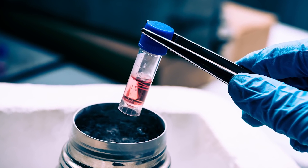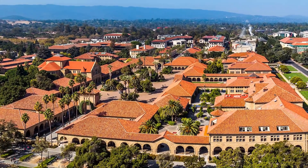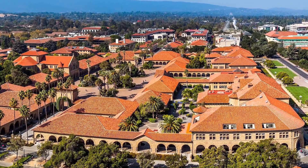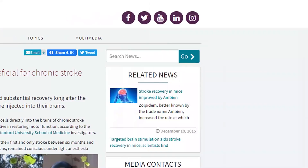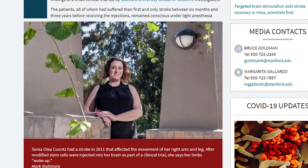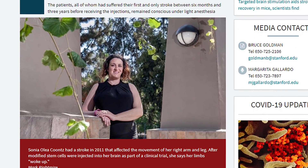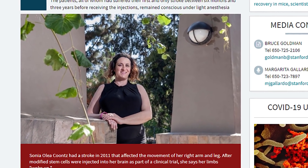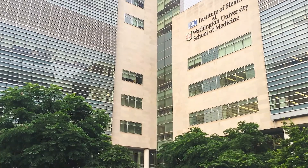One example: researchers at Stanford performed a study in 2016 injecting iPSCs near the damaged areas of the brains of 18 stroke patients. Twelve months later, half of the patients experienced significant improvements. One of the patients, Sonia Kuntz, could not raise her right arm or speak clearly due to her stroke, but she was able to raise her right arm and speak clearly the very next day after the injections.